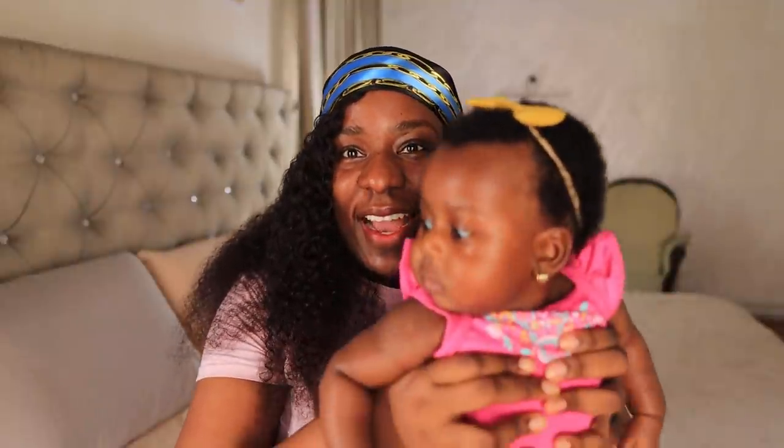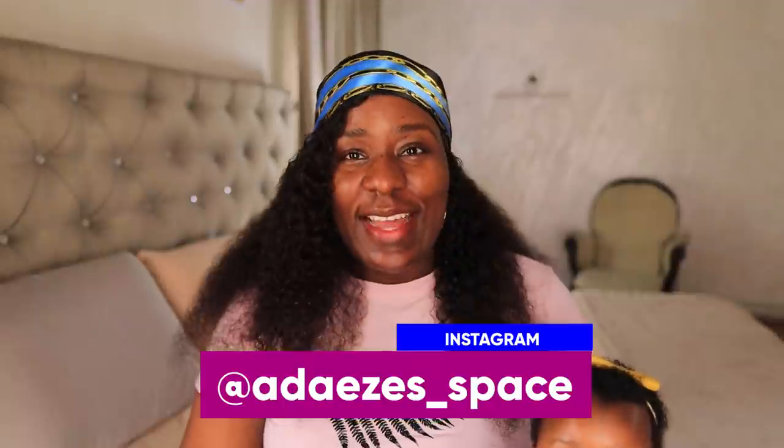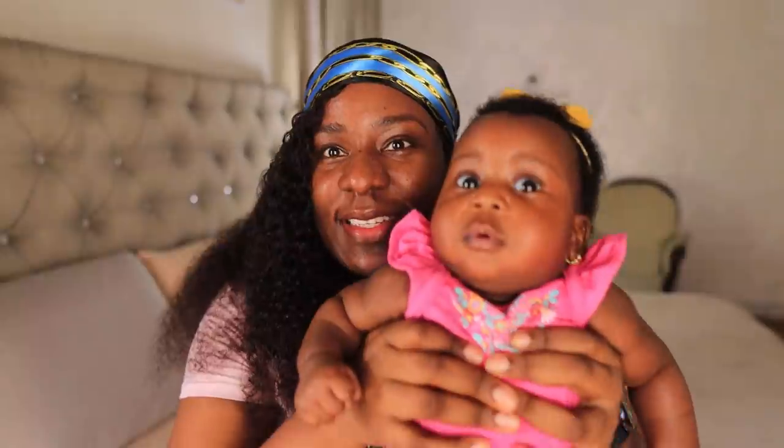Hey guys! Welcome back to my channel. Today I have my assistant and I'm going to be telling you about her skincare routine and also her hair care routine — how I managed to keep her hair looking like this. You guys can see she's just four months old and there's no bald spots, no space in her hair. Her hair is just very thick and full, and her skin is glowing.